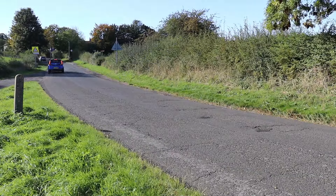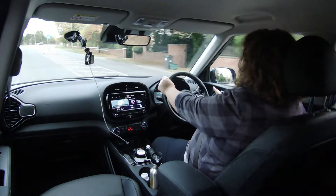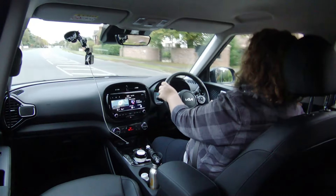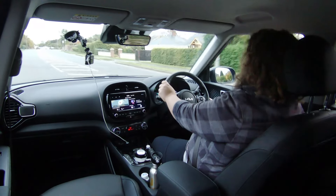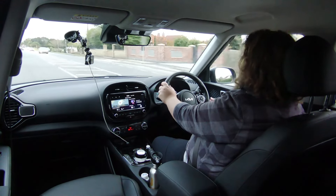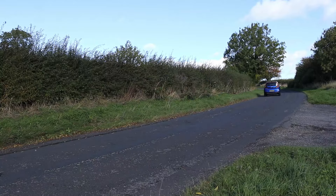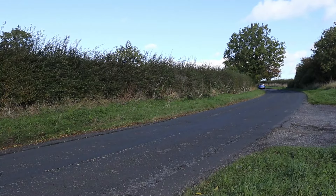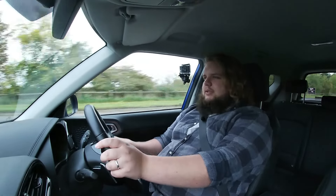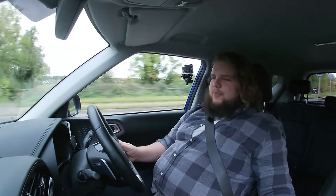I want to say, for all my umming and ahhing about whether this is an SUV or an MPV — because of the exterior styling, I really, really like the way this car looks. I've always liked the Kia Soul because it's different. They've just looked at what's going on in that segment and gone, well, what can we do that isn't that? And I like it. I think it's very likeable, very grown up and very mature, and everything just is right — everything's been done properly.